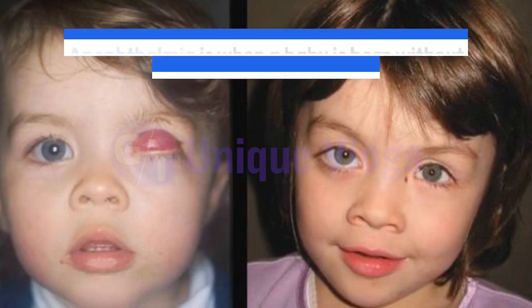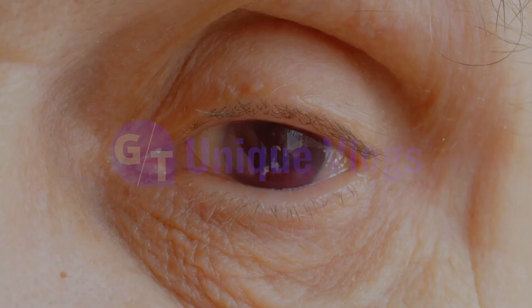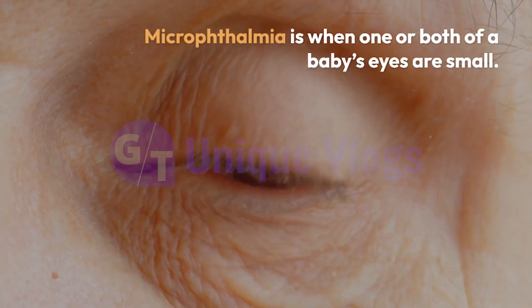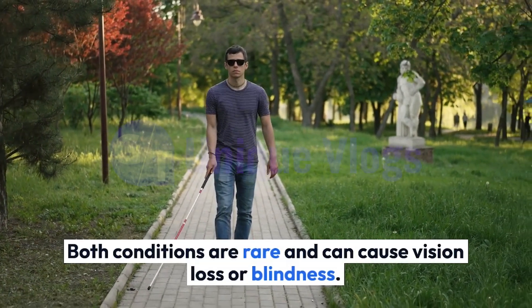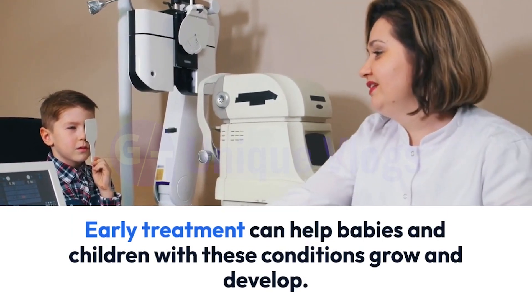Anophthalmia and Microphthalmia. Anophthalmia is when a baby is born without one or both of their eyes. Microphthalmia is when one or both of a baby's eyes are small. Both conditions are rare and can cause vision loss or blindness. Early treatment can help babies and children with these conditions grow and develop.